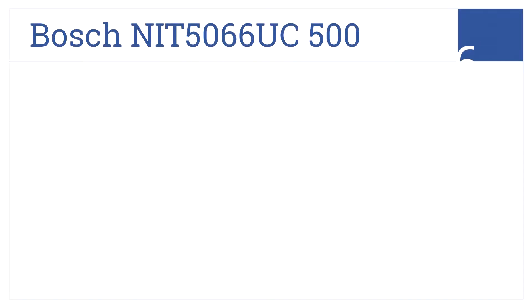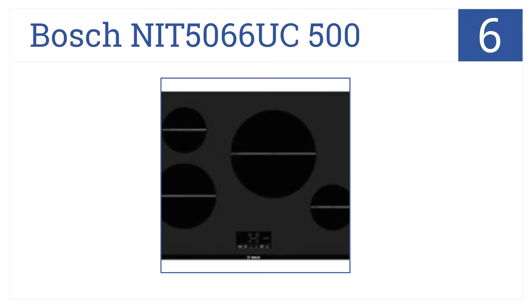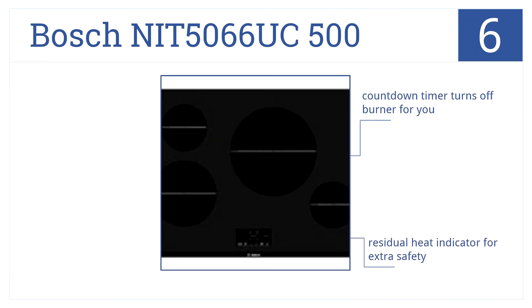Moving up our list to number 6, cook up a storm with the Bosch NIT5066UC500 30-inch black cooktop. It features an extra-large 11-inch element and a single-line design. A countdown timer turns off the burner for you, and there's a residual heat indicator for extra safety. A speed boost heats up pans quickly.